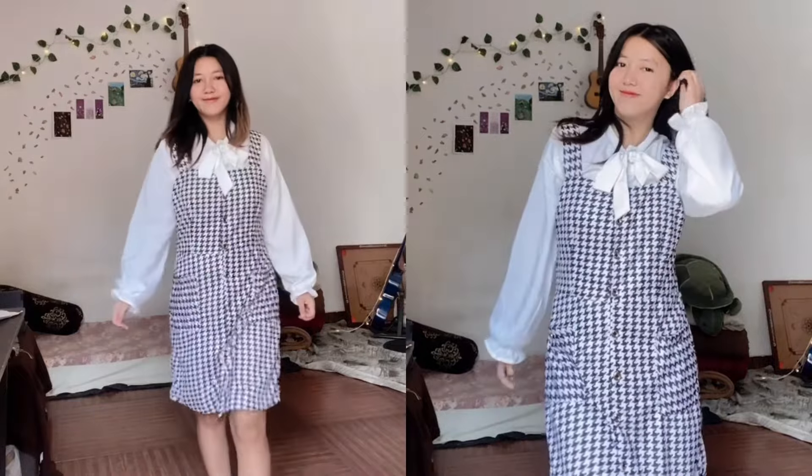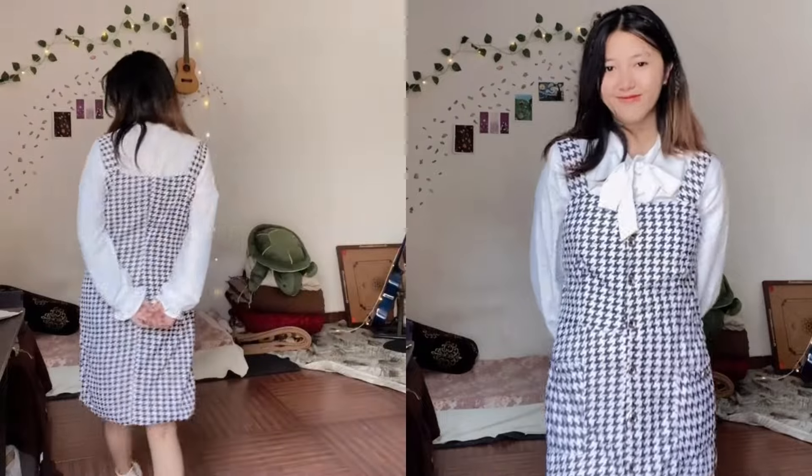This is another beautiful dress. I accidentally deleted the sit-down video for this one. I got it for 600 rupees and it comes with a shirt underneath plus the dress. It gives me proper Korean vibes and I feel so cute wearing it — I'd give this a rating of 10 out of 10.